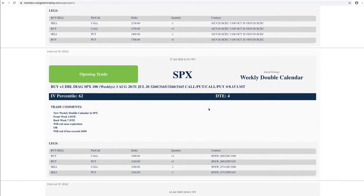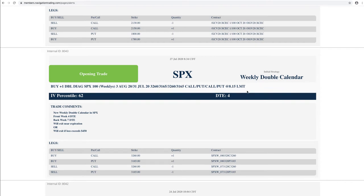First trade was opening a weekly double calendar in SPX. We didn't get one on the week before just because of where the volatility was. This one had four days to expiration in the front week, seven in the back. We ended up taking this one off on Friday, booking around $195. So a decent little trade.